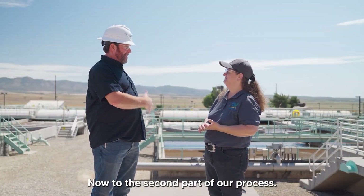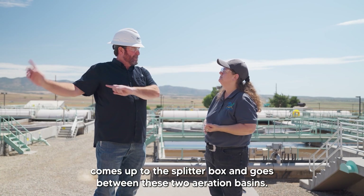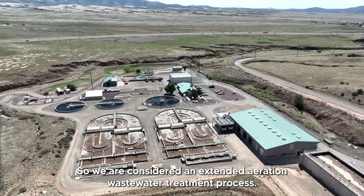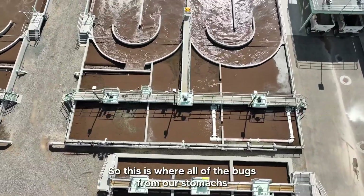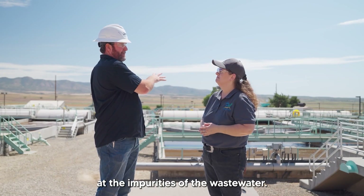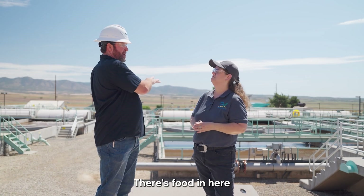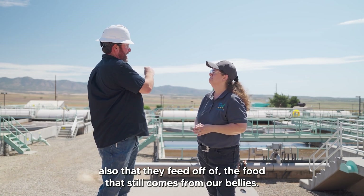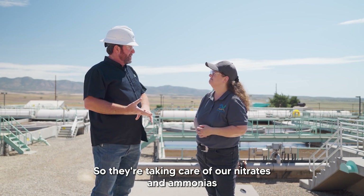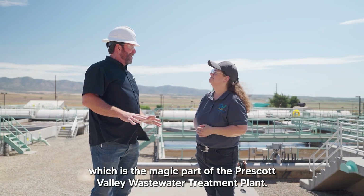Now we're at the second part of our process. First we got rid of all the rags down at the screenings. Then all the water comes up to a splitter box and goes between these two aeration basins. We are considered an extended aeration wastewater treatment process. This is where all of the microorganisms from our stomachs start eating away at the impurities of the wastewater. They have oxygen and food — the food still comes from our bellies. We put them through aeration and then into an anoxic state, so they're taking care of our nitrates and ammonias during this time. This also starts our settling process, which is the magic part of the Prescott Valley wastewater treatment plant.